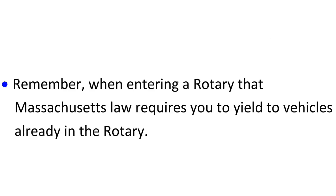Remember, when entering a rotary, Massachusetts law requires you to yield to vehicles already in the rotary.